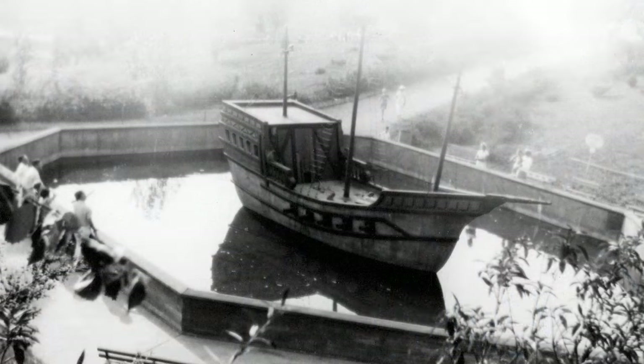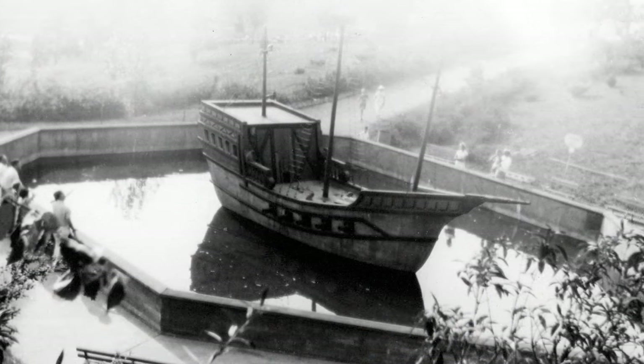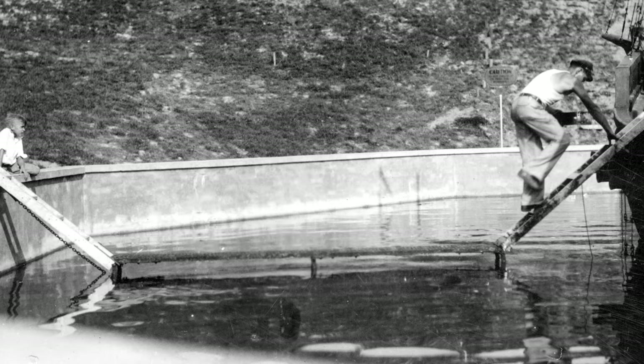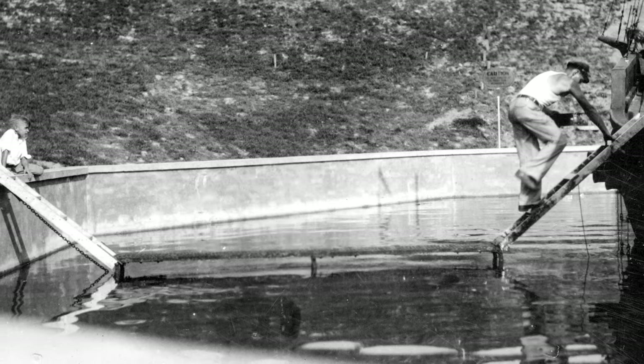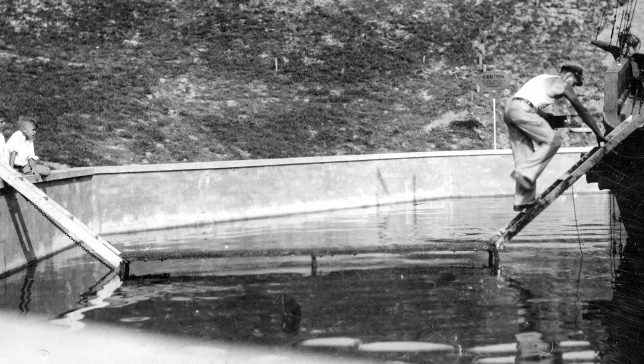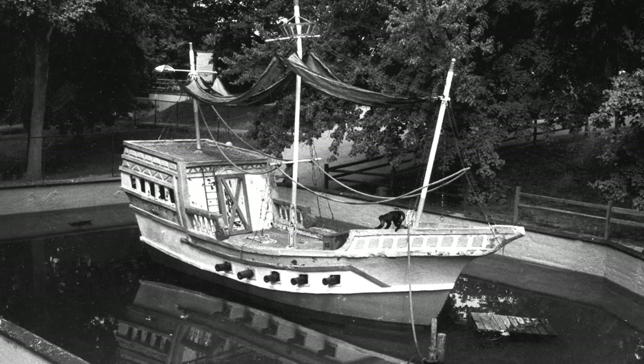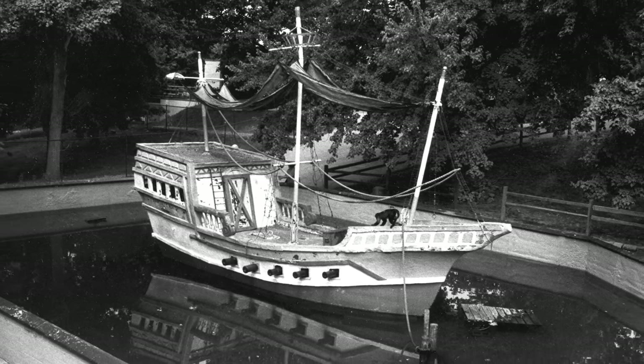As a kid, the first thing visitors did was run to the monkey boat. Unlike Monkey Island at other zoos that were made of dirt and quickly became sanitation problems, the Mesker Monkey Ship had a concrete floor, was filled with connections for a hose, and was connected to the city sewer so workers could easily clean the enclosure. It was one of the most popular and well-remembered attractions at the zoo.